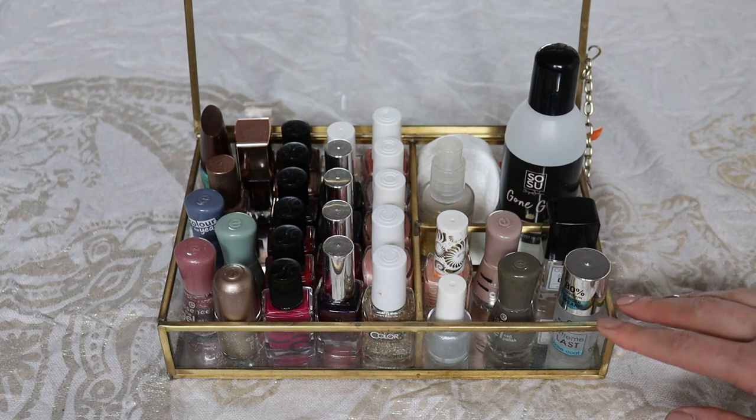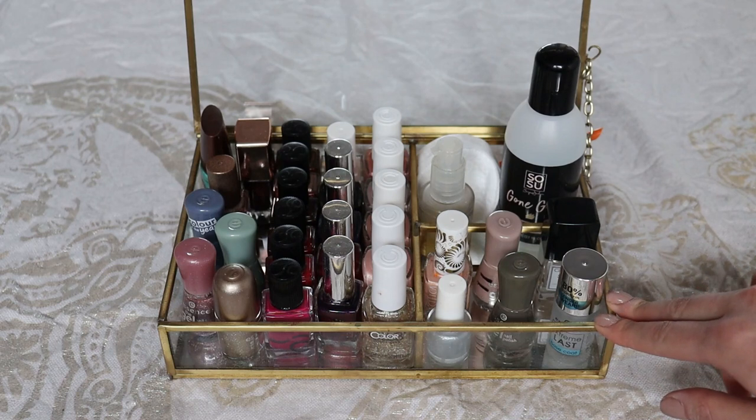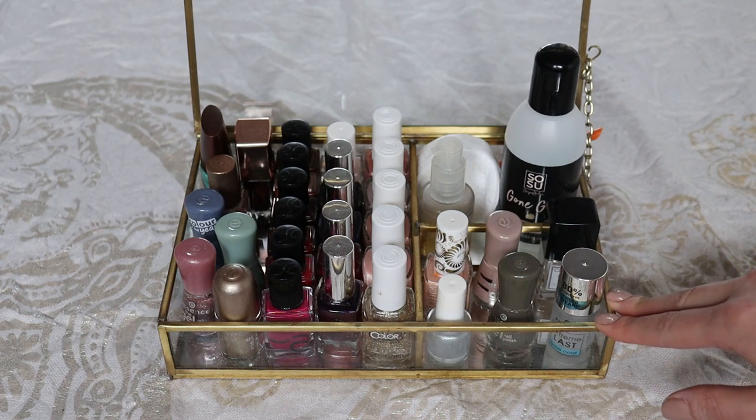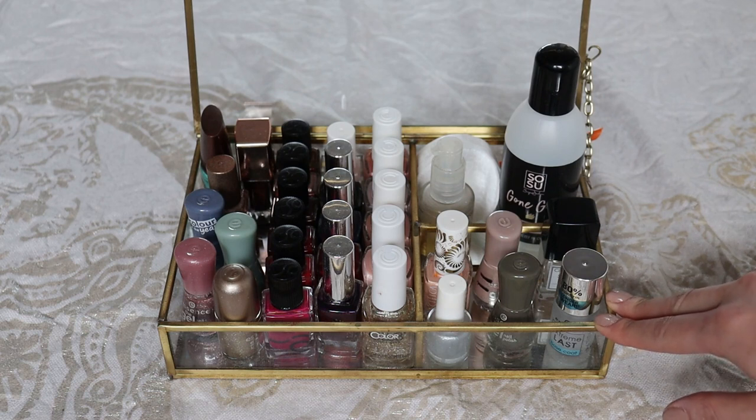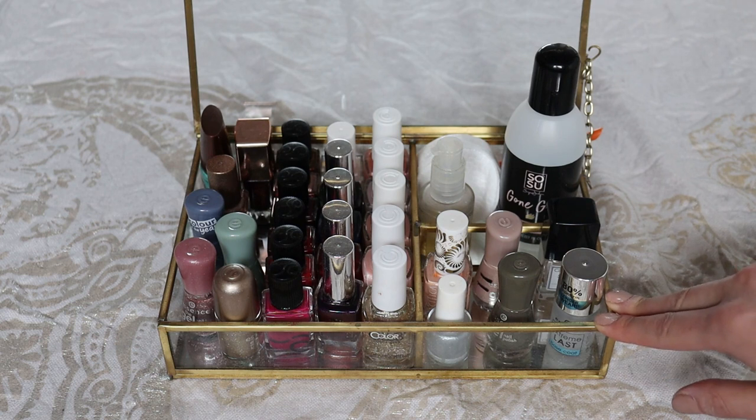I'm storing my nail polishes in this container that is actually from H&M Home. I really love this for storing my nail polish collection because I try to keep my collection curated. I don't want to purchase more nail polishes than can fit here, so right now it's full. I think I could fit just a couple more, but then it would be too full.